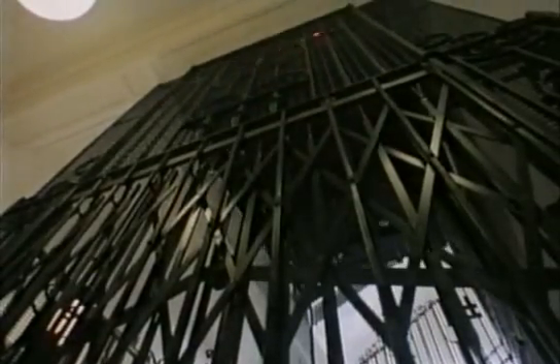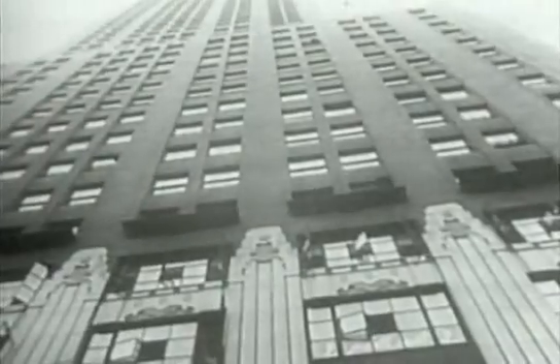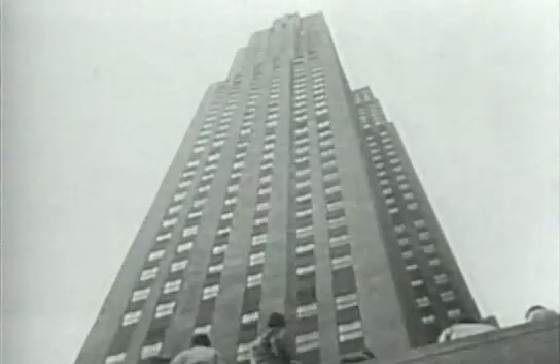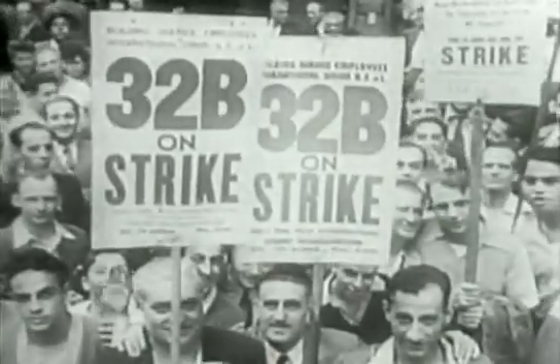Without an operator, it was easy to forget to close the doors when you left the lift, and then the caretaker would have to climb up and shut them before the lift would work again. There was just a single control for up and down, and it needed some skill to stop the lift in exactly the right place. New York was reduced to chaos in 1937 when the operators went on strike — 2,000 office buildings were affected and a million and a half New Yorkers were grounded. The strikers objected to a raised hourly pay rate but a reduced work week, resulting in less take-home pay.